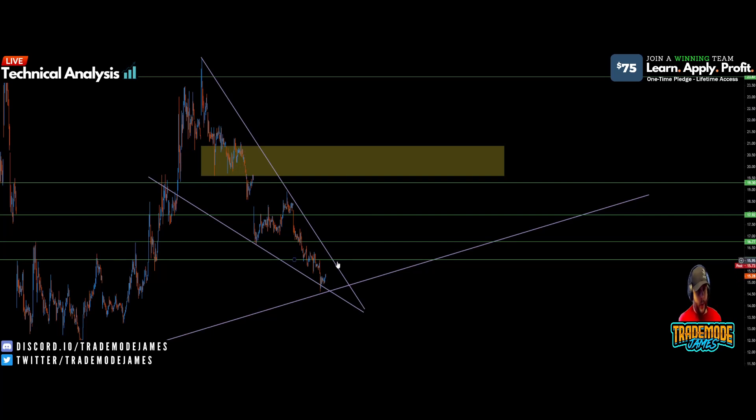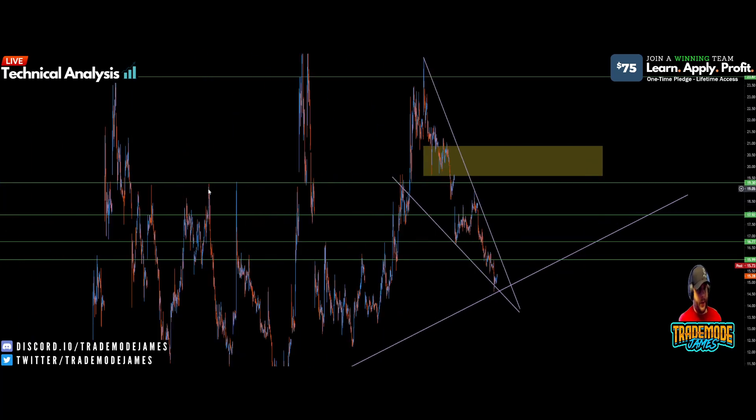To do that, number one we're going to need volume, and number two we're going to need people participating in this dip. It's a very discounted price right now — $15.15 to $15.30 average on MicroVision is nothing to be sad about, that's a good average. The next key level up from $16 is about $16.75, then $17.90, and then $19.32 — which I've talked about for so long. Every single time in the past we've hit it, we've had insane moves to the downside.